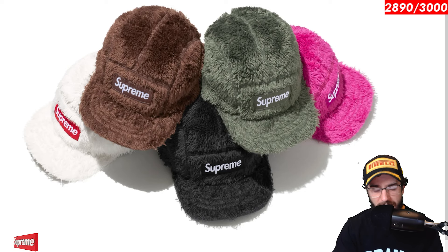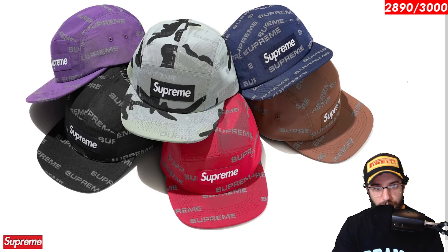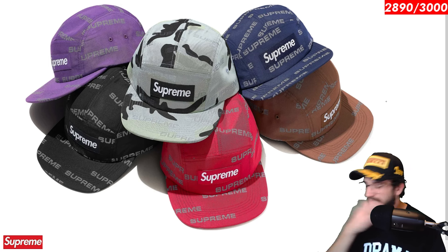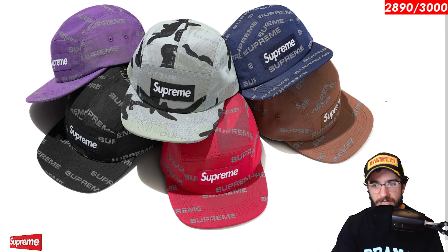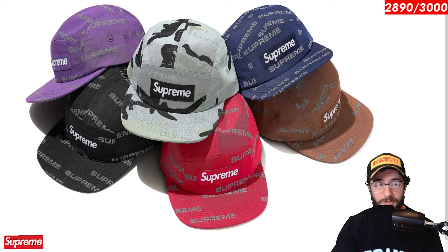Kind of reminds me of some of the palace hats that they've been releasing recently. Next up, reflective jacquard camp cap. Can't go wrong with a nice reflective supreme logo. I do like the camouflage pattern. I don't know how I feel about the supreme printed multiple times on it. Not a piece I would get, but I could see maybe this one selling out, potentially like the black one. To be honest, guys, resale on supreme hats hasn't been crazy recently. So if you want to actually make money, I would hold your finances till one that you know will do pretty well.